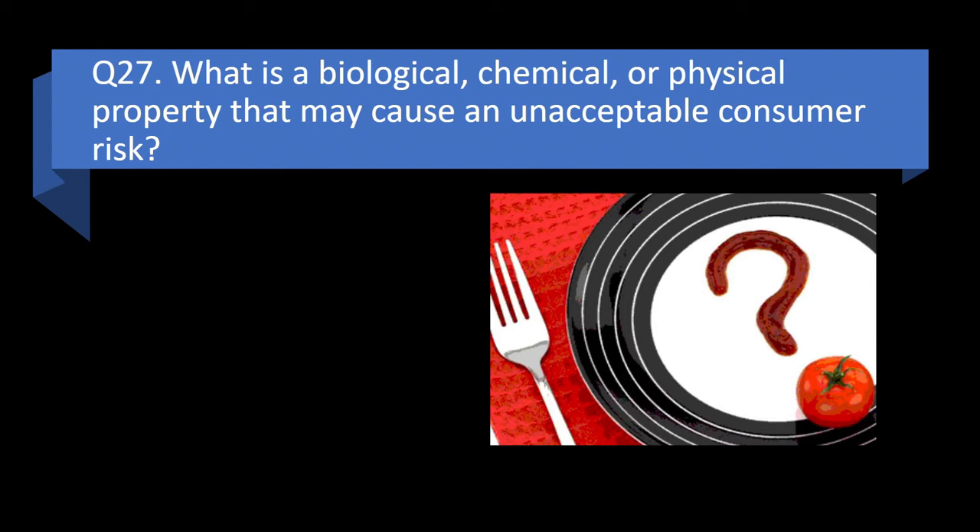Question 27. What is a biological, chemical, or physical property that may cause an unacceptable consumer risk? Vulnerability, exposure, hazard, or threat? Answer: c. Hazard.